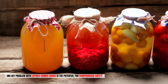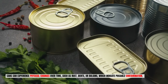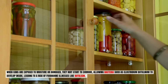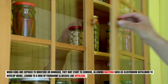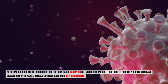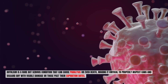One key problem with expired canned goods is compromised safety. Cans can experience physical changes over time — such as rust, dents, or bulging — which indicate possible contamination. When cans are exposed to moisture or damaged, they may start to corrode, allowing bacteria such as Clostridium botulinum to develop inside, leading to a risk of foodborne illnesses like botulism. Botulism is a rare but serious condition that can cause paralysis or even death, making it critical to inspect cans and discard any with visible damage or those past their expiration dates.